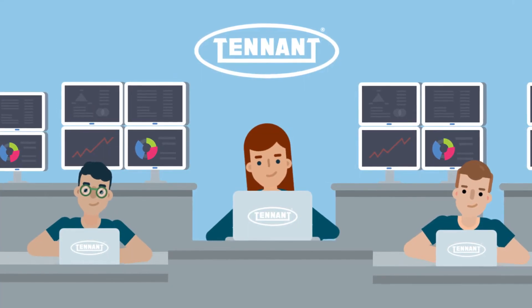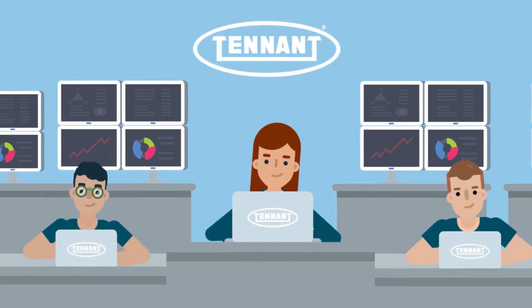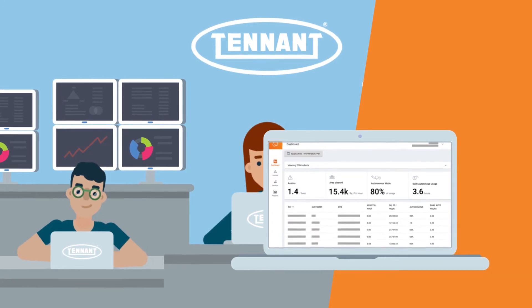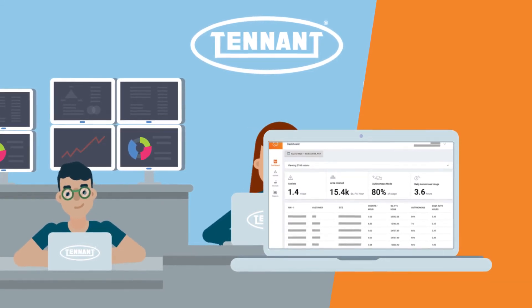And even after your robotic workforce is deployed, our customer success team continues to monitor and guide you toward optimizing your autonomous cleaning and meeting your business goals.